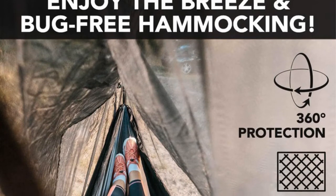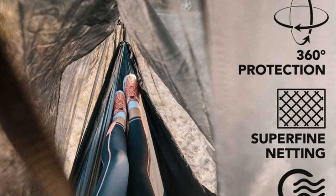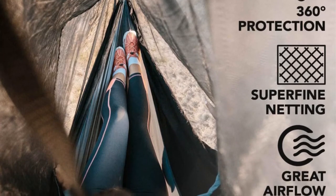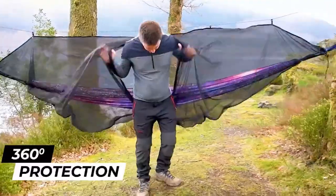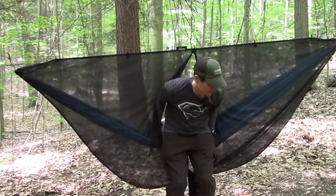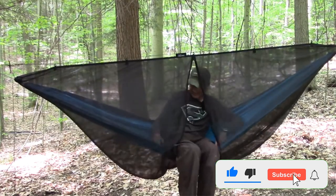Pros: perfectly sized for double hammocks, includes 25 feet of ridgeline, comes with a carry bag, and features a large double zipper for easy entry and exit. Cons: somewhat heavy if used with solo hammocks. If you enjoyed this video, like the video, hit the subscribe button, and press the bell icon for more interesting videos like this.